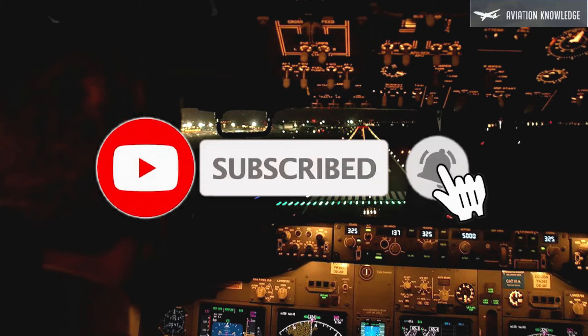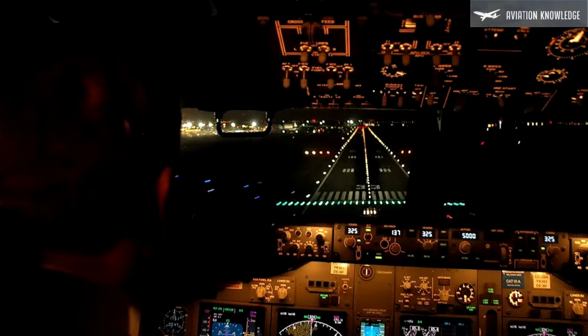Runway edge lights are provided for a runway intended for use at night, or for a precision approach runway intended for use by day or night.